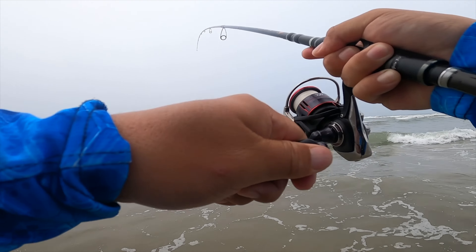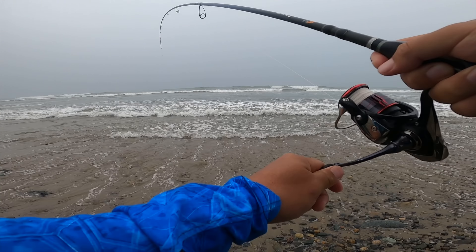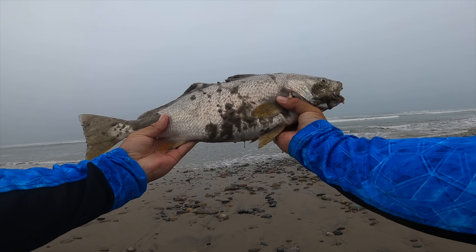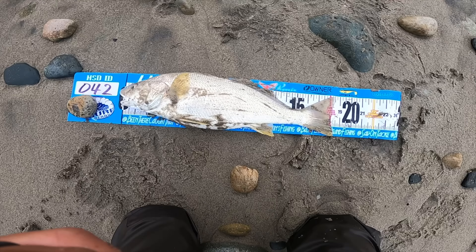Oh boy, this is not a ray. Oh my gosh, it's a big croaker! Wow, it's a big yellowfin croaker, holy cow! Yeah, that's a chunk croaker and he's fighting to the very end.